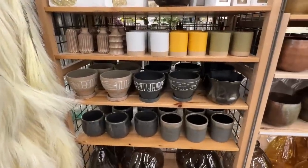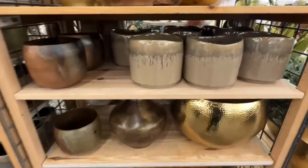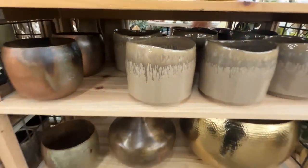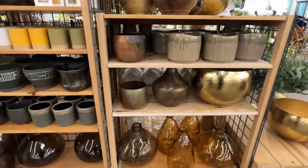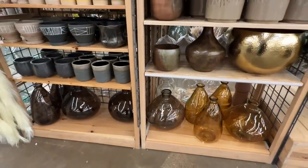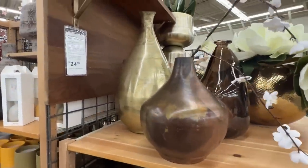Over here are some beautiful vases with so many options. I love the variety, but they do have that old-world look to them — the coloring is a little more vintage, with lots of amber colors, browns, and muted gold tones.